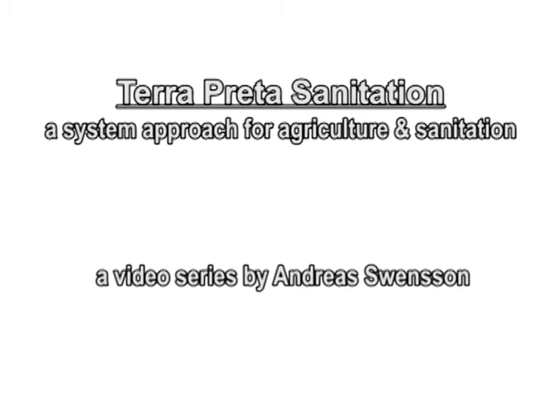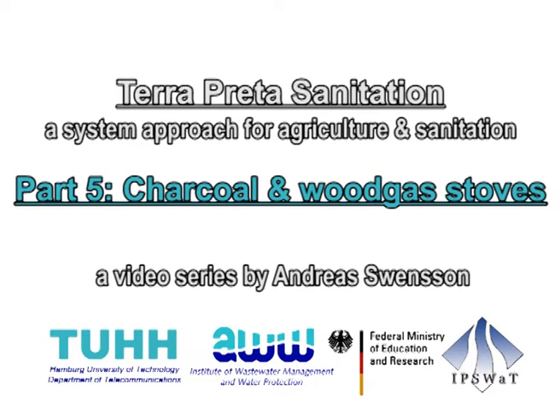Teraprita Sanitation, Part 5: Charcoal Production in Woodgar Stoves. My name is Kimo Falmo. I do research at the Institute for Waste Water Treatment and my topic is to produce biochar from sewage sludge.